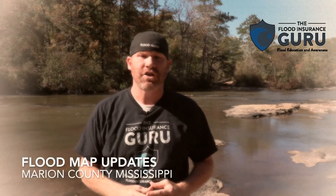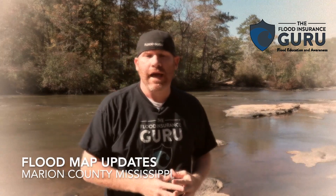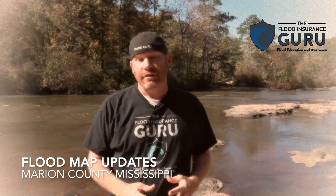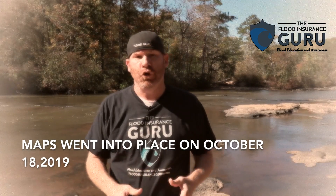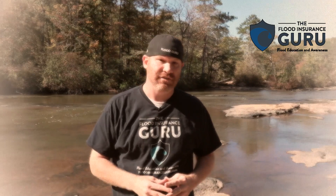Hello, Chris Green here with the Flood Insurance Guru. Today we're talking about the Pearl River and Marion County, Columbia, Mississippi. These areas just got new flood maps on October 18th, 2019. What do these new flood maps mean for you? What are the flood zones in this area? We're going to discuss all of those in this video.